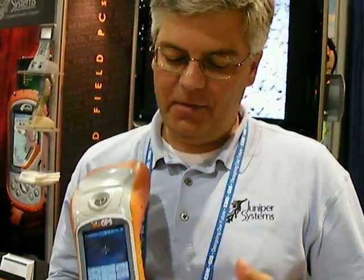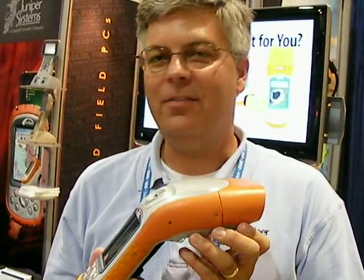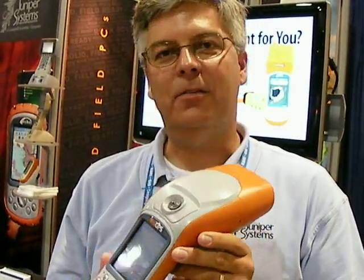This is our new product, it's called the Archer Longbow, and we're introducing it here today at the ESRI User Conference. This consists of our standard Archer rugged handheld, and we've combined with it Ike GPS technology. That includes a GPS receiver, laser range finder, digital camera, and digital compass. All that combines to allow the user to capture an image and embed into that image 3D positioning information.